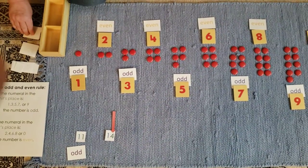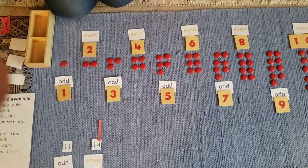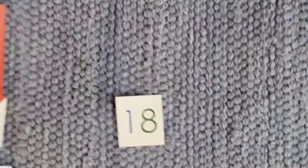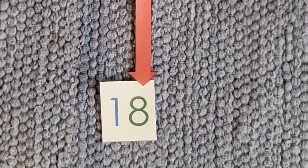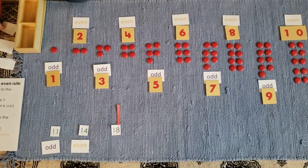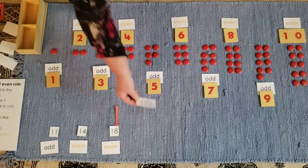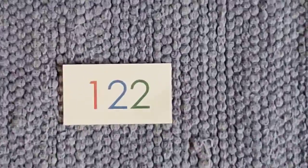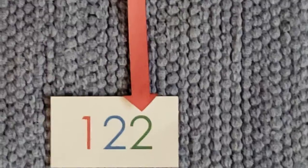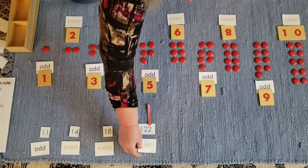The numeral in the units place of 122 is 2. 2 is even. So if you said that 122 is even, you are correct.